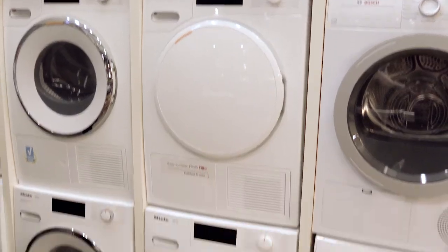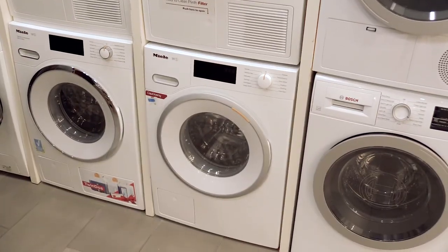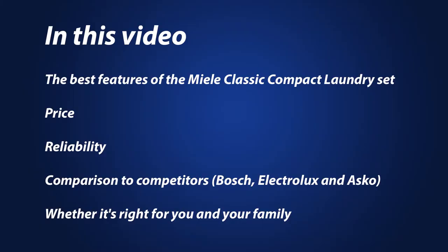Miele now has a compact laundry set at the same price as other brands like Bosch, Electrolux, and ASKO, but with better washing and drying capabilities. In this video you'll learn about its best features, prices, and the reliability of the set. At the end you'll be able to determine whether it's right for you and your family.